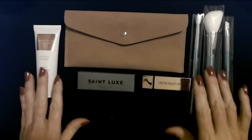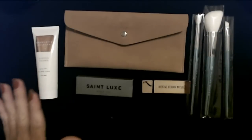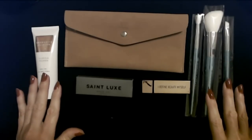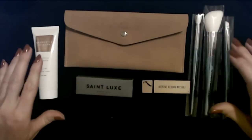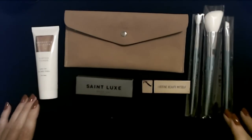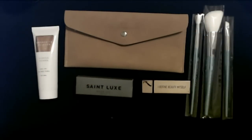And that's everything for our September BoxyCharm box. It was definitely a roller coaster of emotions — I laughed, I cried, I felt like my face was peeling off. Thank you so much for watching. I really hope that you enjoyed seeing all these items here today. I hope you have a great day and I will see you again soon. Bye!